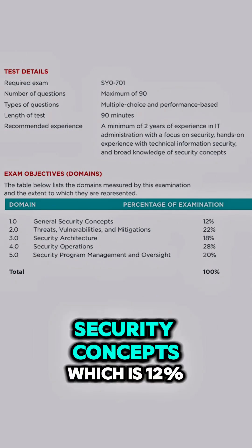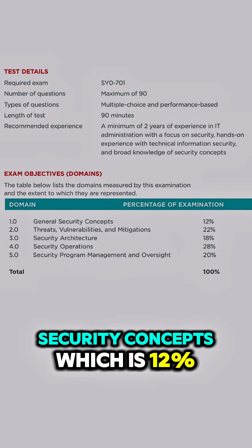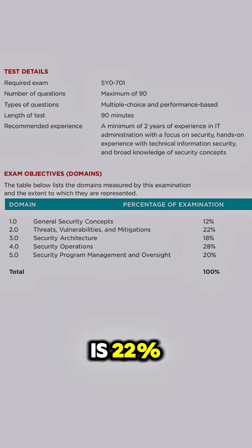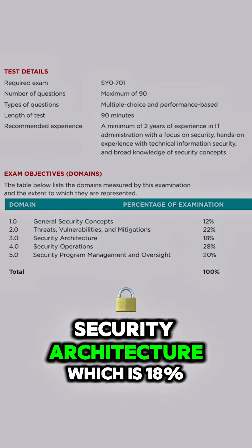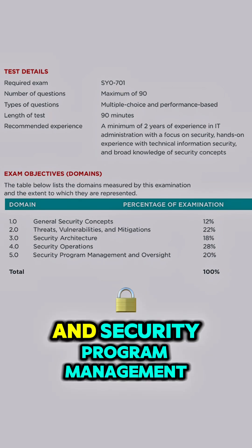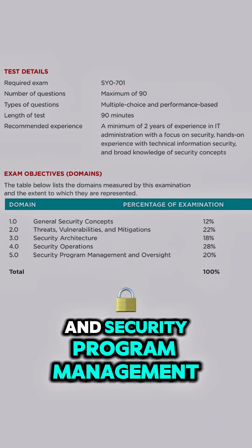This certification has five domains. The first domain is General Security Concepts, which is 12%. Threat, Vulnerability, and Mitigations, which is 22%. Security Architecture, which is 18%. Security Operations, which is 28%. And Security Program Management and Oversight, which is 20%.